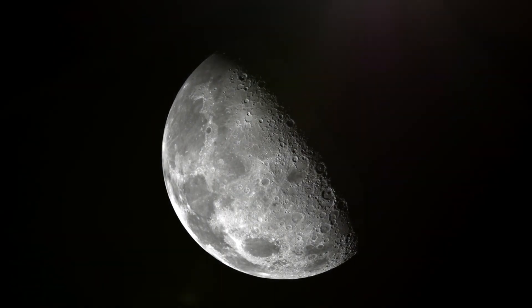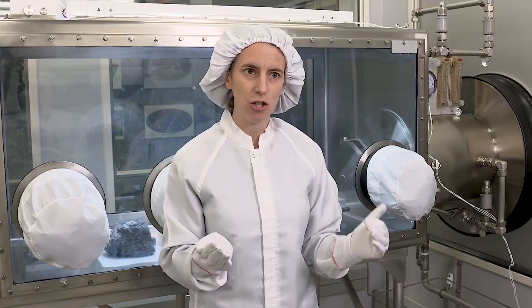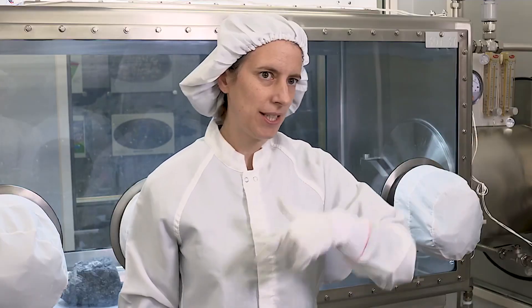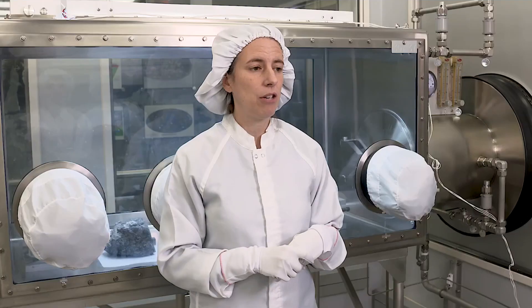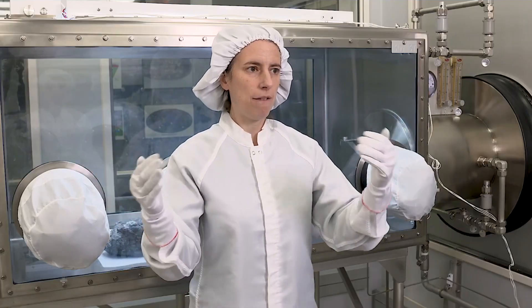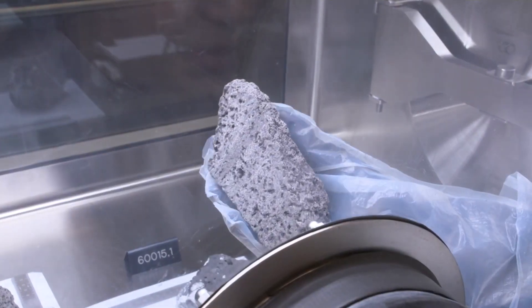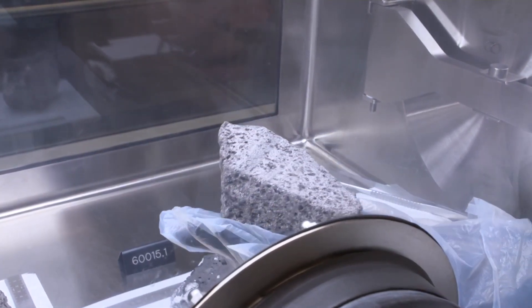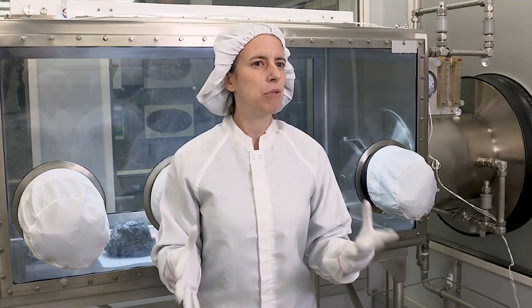The moon doesn't have any wind, water, or rain. The moon is geologically inactive, so nothing has changed. It has recorded everything since its formation — how the sun has changed over time, how much stuff got delivered to the moon, like what hit the moon over time. We can look at the age of these rocks and make assumptions about what was delivered at what time. So the moon is like a time capsule or a time machine — we can go back in time and look at it.